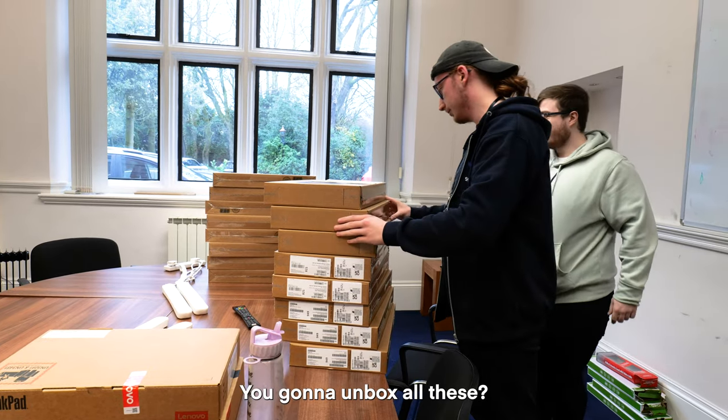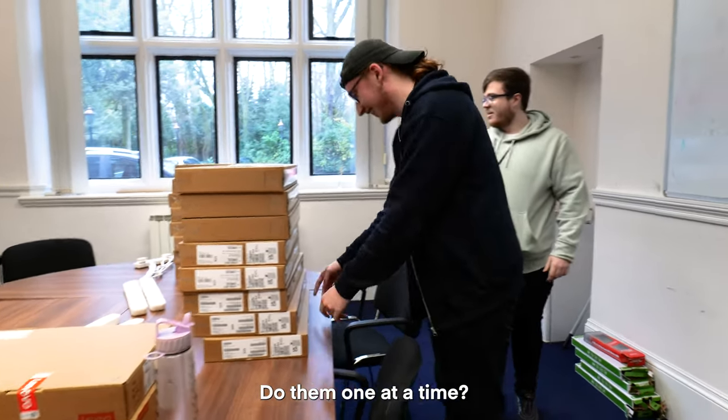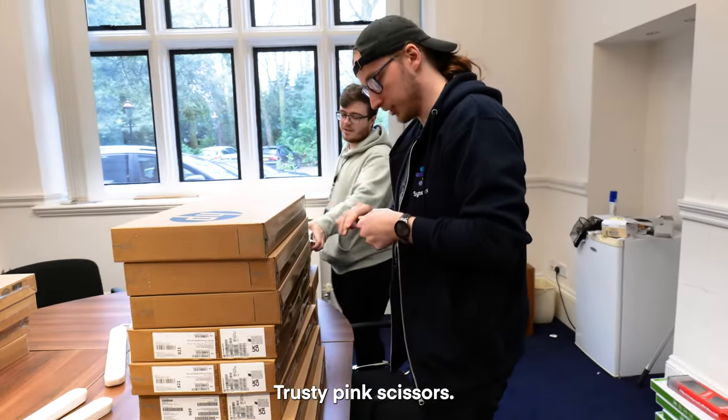You can unbox all these. You should do one unboxing video for every lab time. Doing one at a time — you should at least do one.